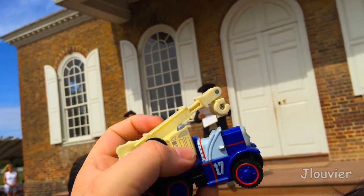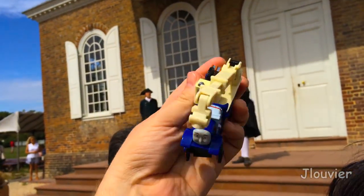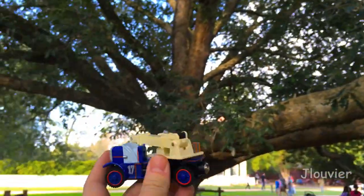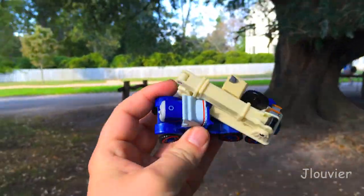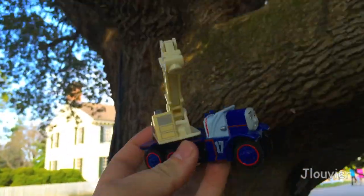One of the cool things about Kelly is that his crane arm is extendable, which enables you to have a little more fun with playtime. He also has a cool wheel attached to the side near his cab, which also enhances his appearance.